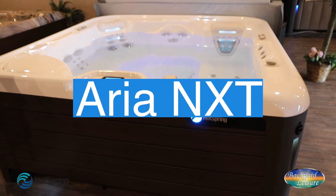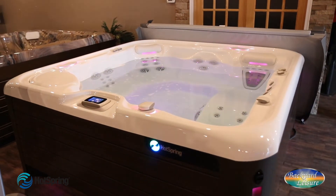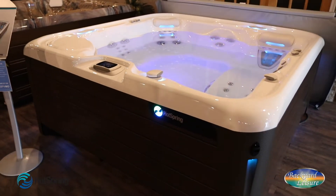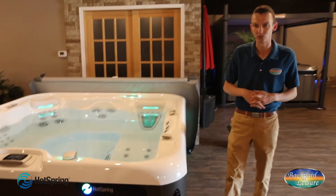Hot Spring, as you probably know, is the number one hot tub brand in the world, and the NXT collection is their flagship. This is the best of the best of the most popular brand in the world. And this Aria is one of our most popular tubs in that collection.